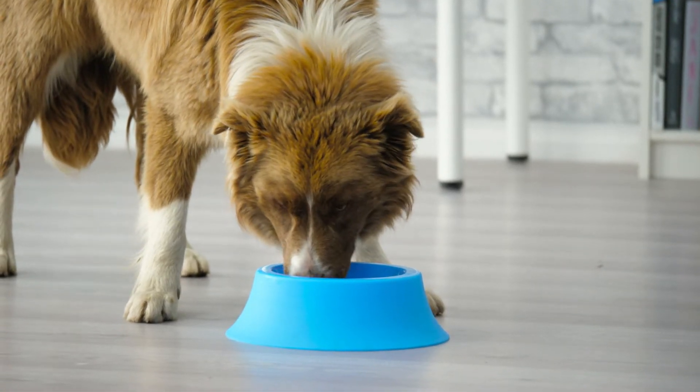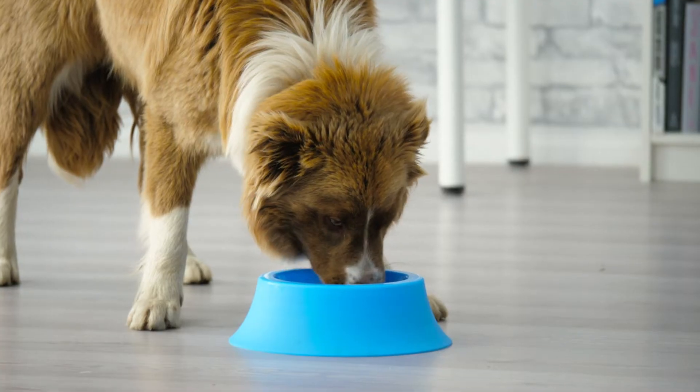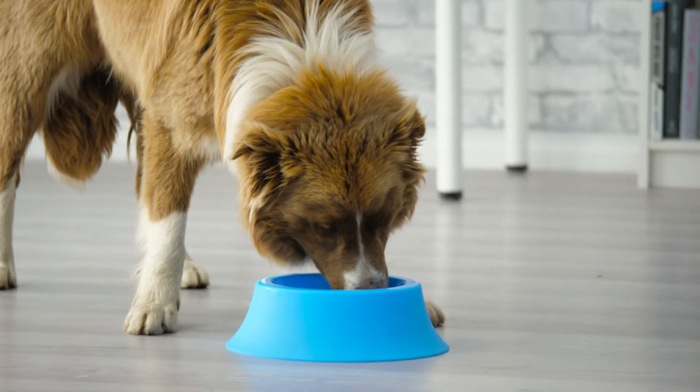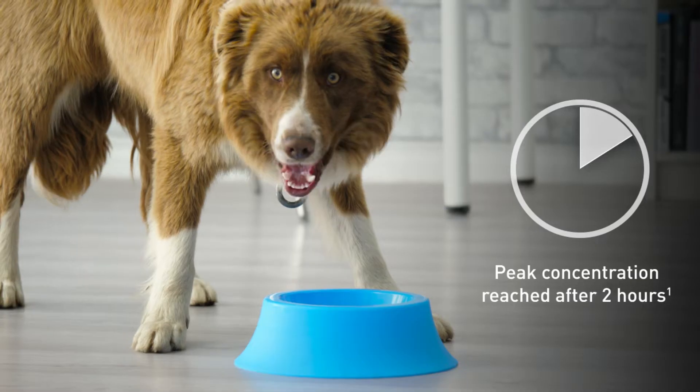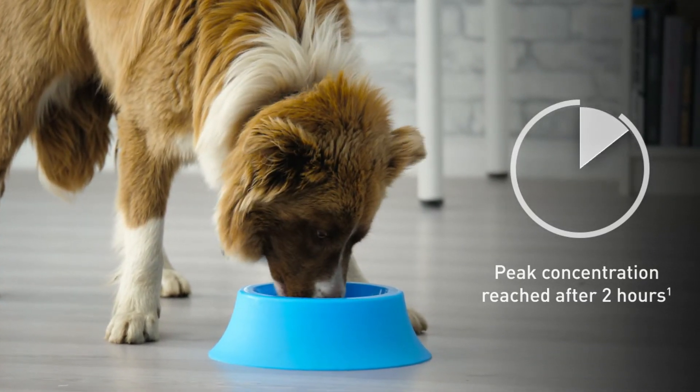Credelio is delivered via a small, tasty chewable that has been shown to be accepted 100% of the time, of which 94% was voluntary. After delivery, Lodolaner can achieve peak concentration in just two hours, providing fast-acting protection.